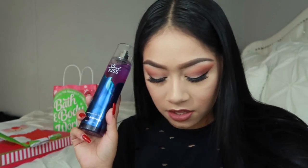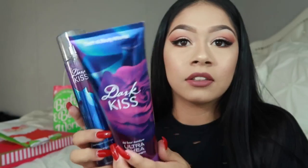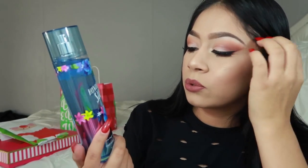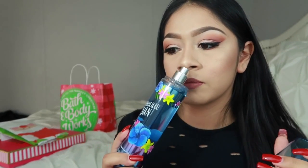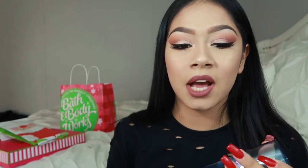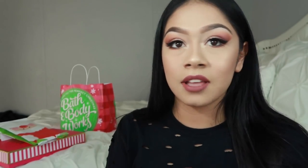Dark Kiss — there's actually a set, the lotion and this. And last but not least, I got this Honolulu Sun. It's like another fruity smell that I could use in the summer, because I just like those.